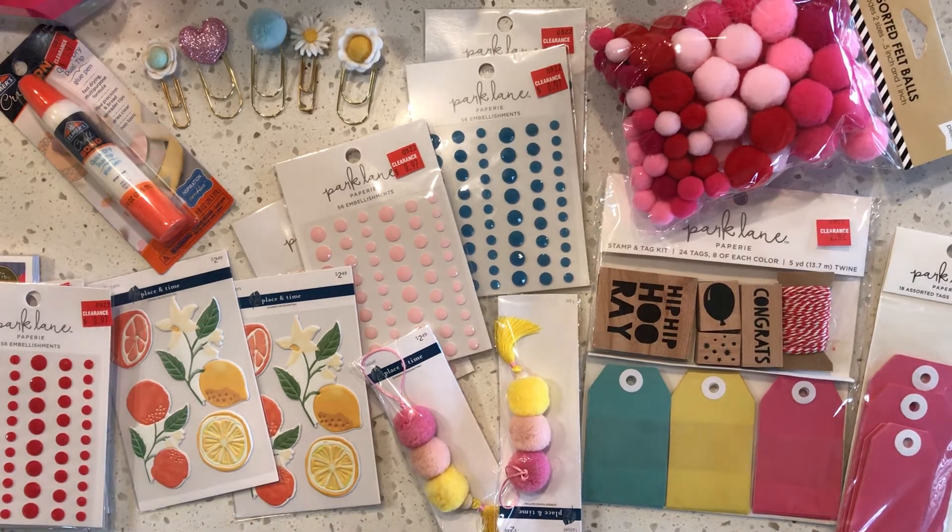Hey everybody, it's Tiffany from Tiffany's Paper Shop. I've been shopping and I wanted to show you what I found on clearance or on sale. I went to Joann's, Michaels, and Tuesday Morning yesterday, so this is what I got.